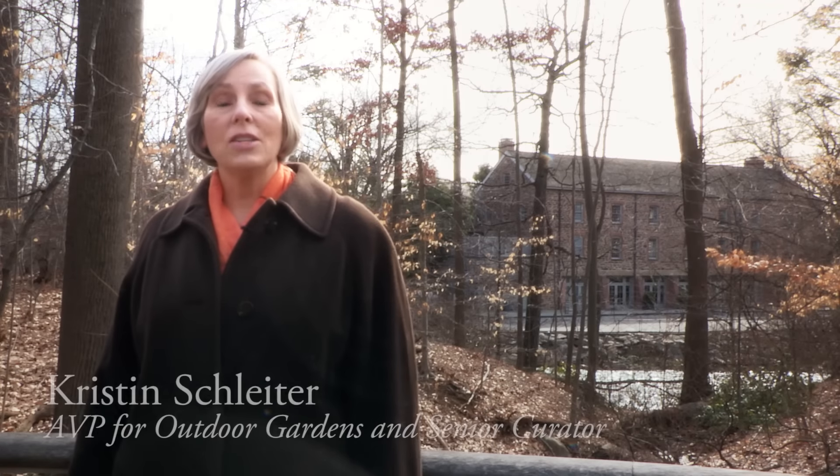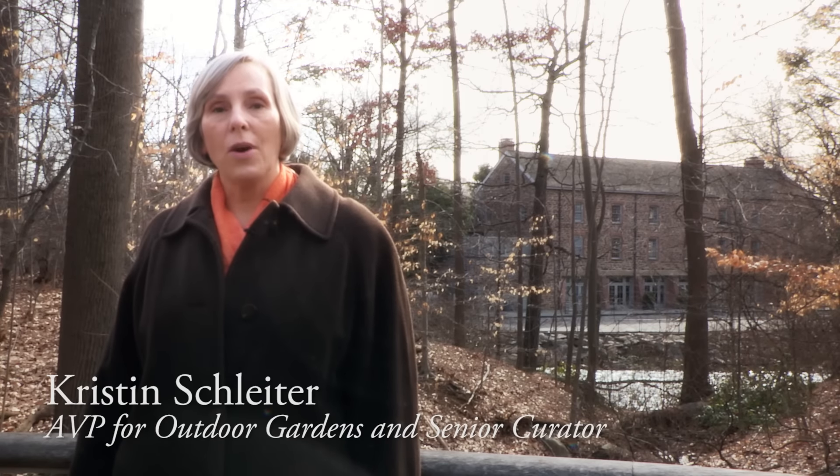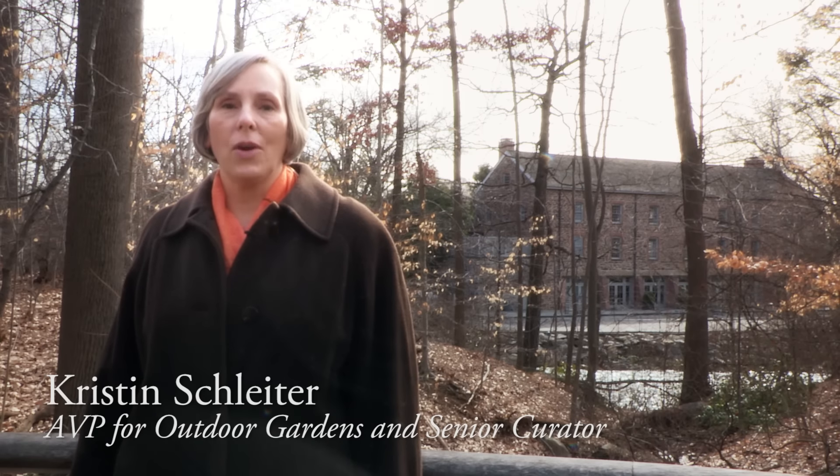Hi, I'm Kristen Schleider, Associate Vice President for Outdoor Gardens and Senior Curator here at the New York Botanical Garden.